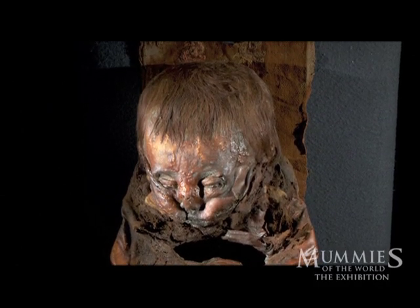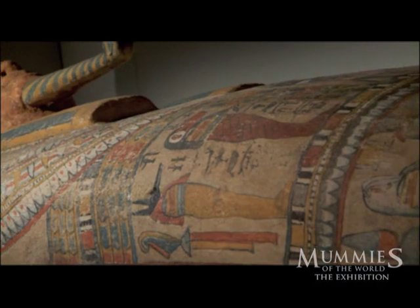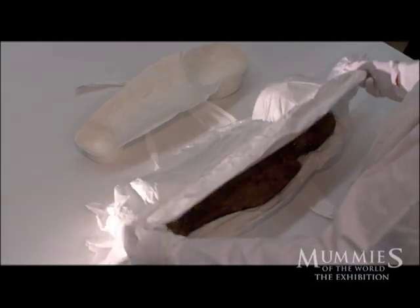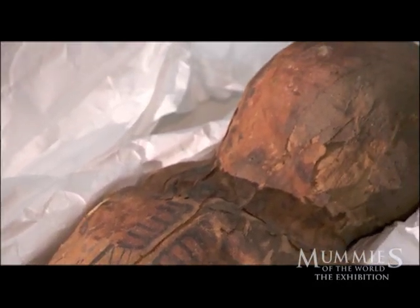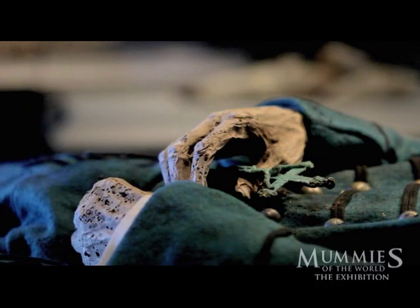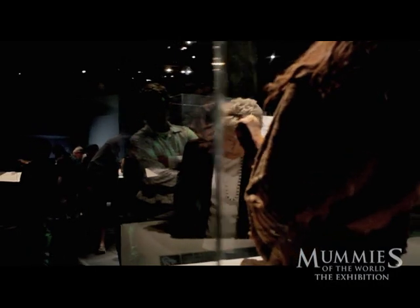Mummies. Human remains preserved for hundreds or even thousands of years. People around the globe have been enthralled with the mummies of Egypt, but mummies come from all over the world. This is the story of a journey through some of the most fascinating but least known mummy collections in existence.